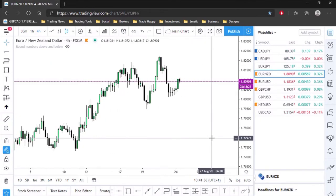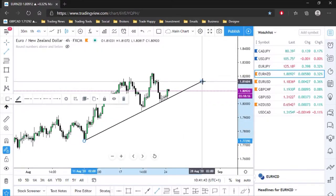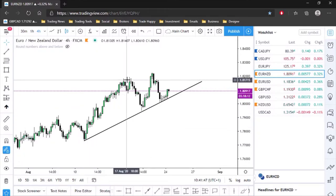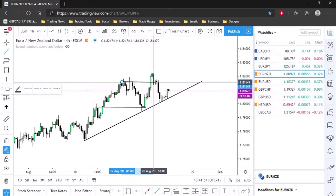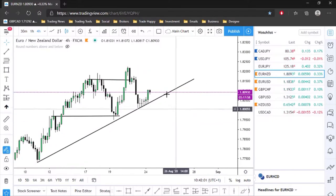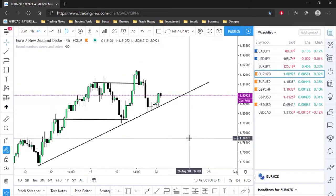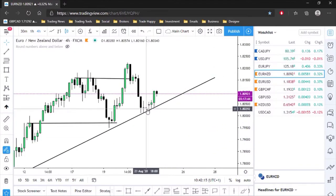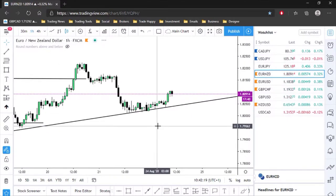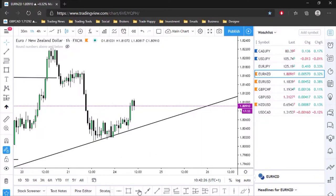Let's look at EUR/NZD on the four-hour. We pushed up, pulled back into a level of structure, pushed up again breaking these highs, and now we've pulled back down giving a nice outside return. We had rejection, rejection, rejection, and now we're pushing to the upside. On the four-hour this is a great place to start looking for buys.